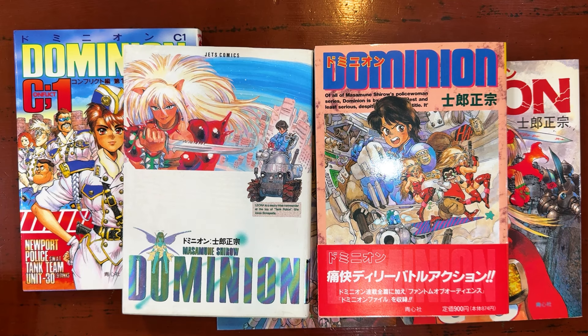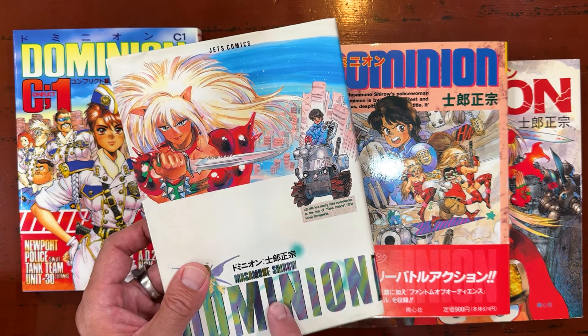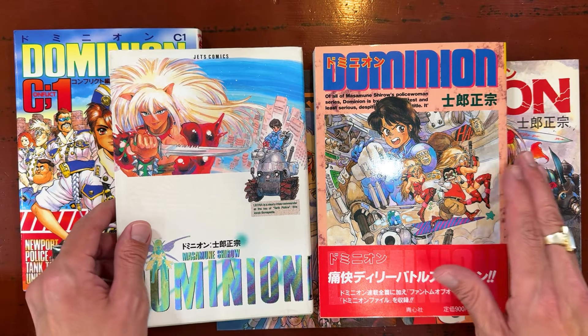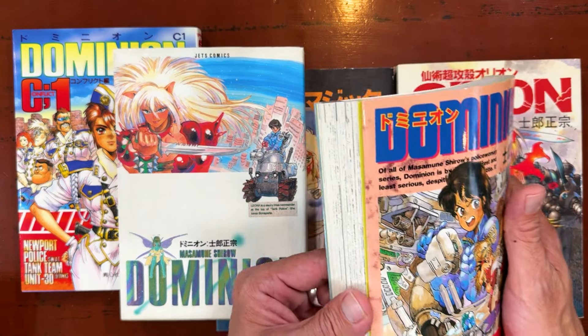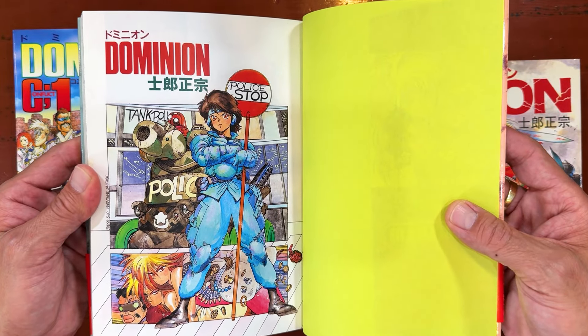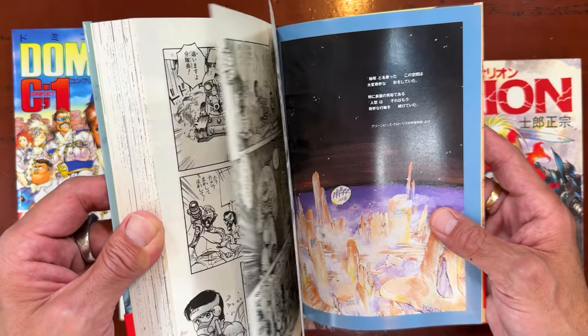Let's start off by taking a look at some Shiro Masamune — not his later career stuff, but his earlier work like Dominion. This is the first Dominion from 1987, and this one I think came out around 1993 or so. It's kind of an updated version but they're the same book, and this one has a couple of color pages in it.